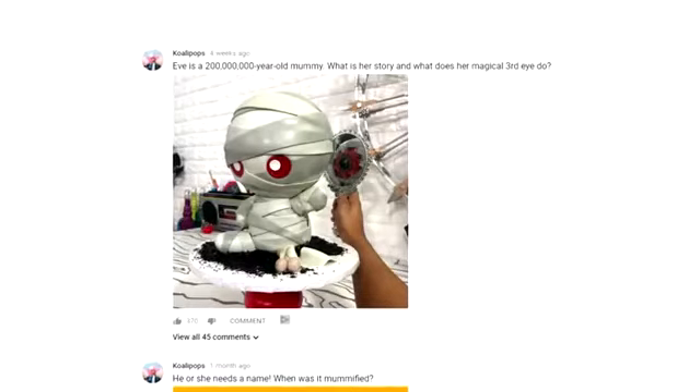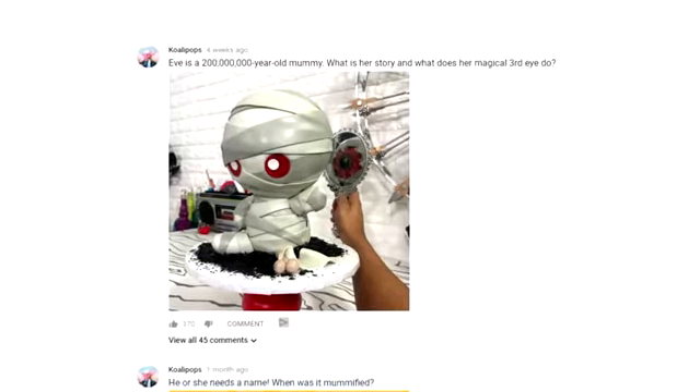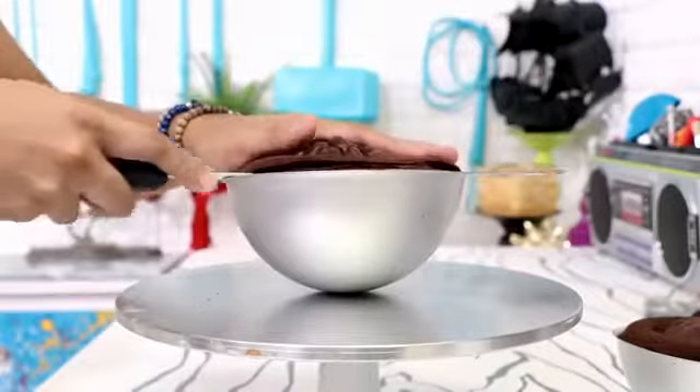I posted this picture of Eve in the community tab and I asked you guys to comment with her story. Who is she? Where does she come from? What did she do? And I loved all of your stories and I have to say that each one of them could be right. But they also could be wrong. Because Eve is a mystery.